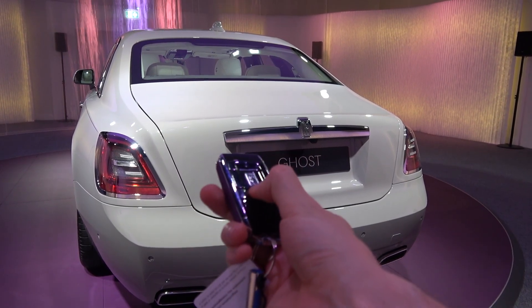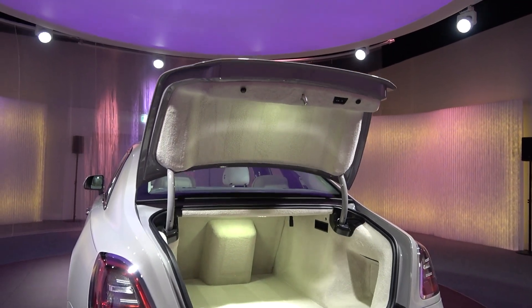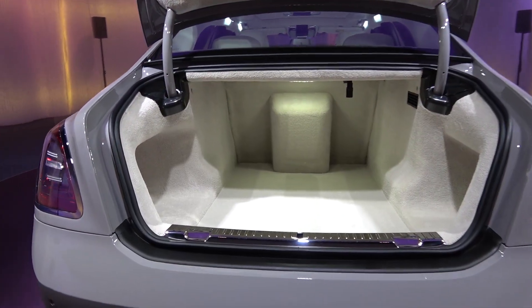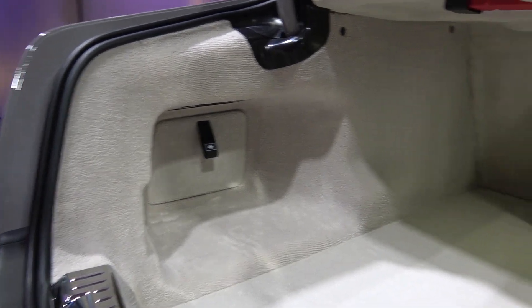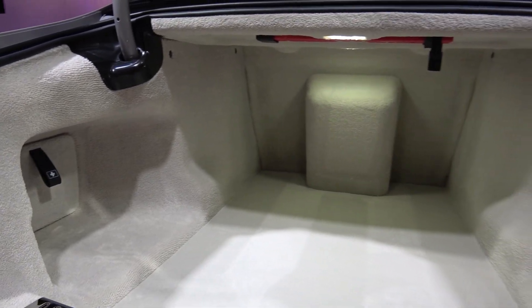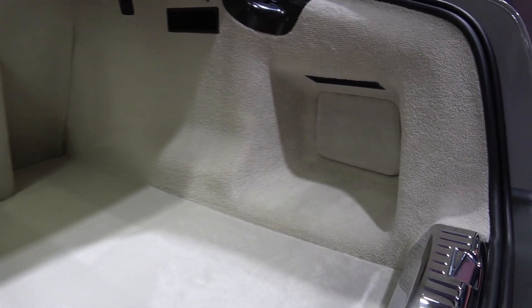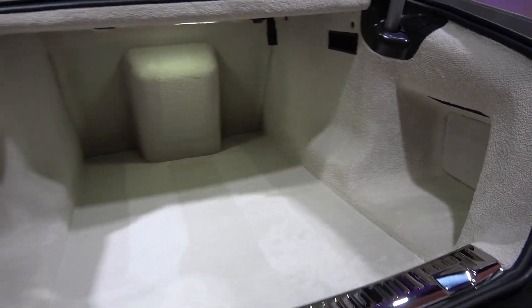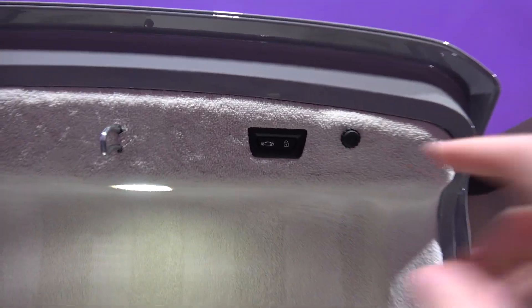We can now move to Ghost's boot, which can be opened with the button on the key. Ghost has a very light and open boot that can be colour-coded. It has a max capacity of 500 litres, inclusive of 10 litres over its predecessor. Looking inside, we find the medkit in the left indentation, the bolt from the centre console centrally, and an access panel in the right indentation. Once finished with, the boot lid can be auto-closed by pressing the button on the underside of the lid.